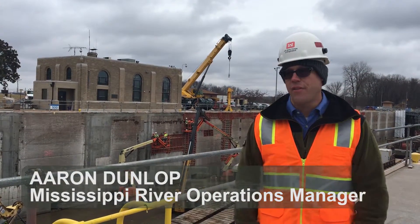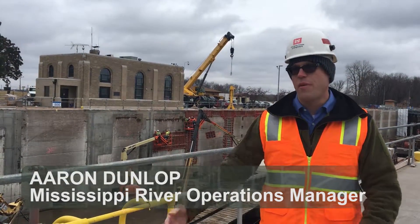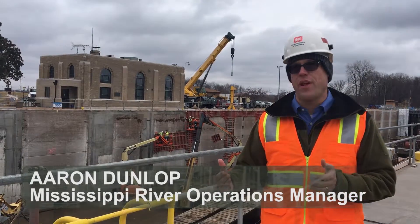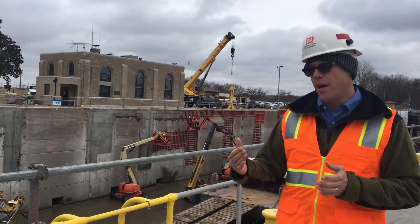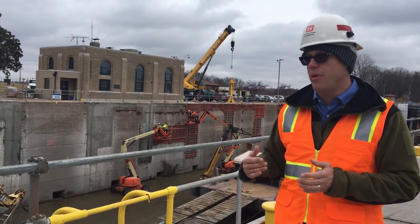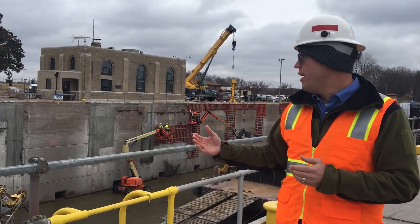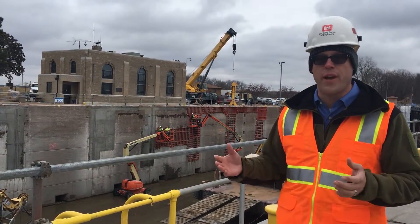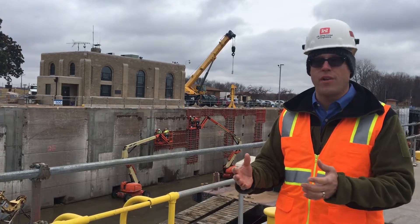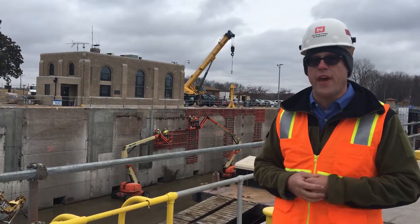Today we're here at Lock 17. The Mississippi River Project's role in managing these lock and dams — we have 12 lock and dams in the Rock Island District, starting at Lock 11 down to Lock 22 in Hannibal. The maintenance crew here today is part of an in-house workforce that does annual maintenance all up and down the Mississippi River within that region.